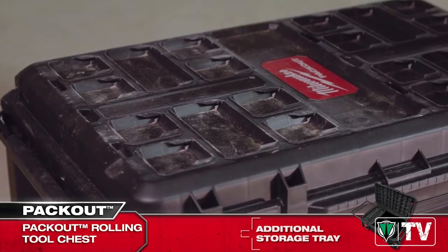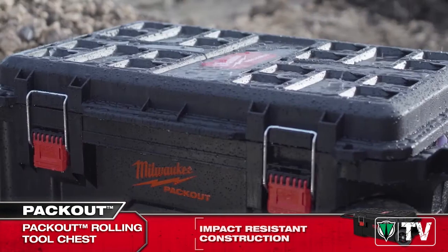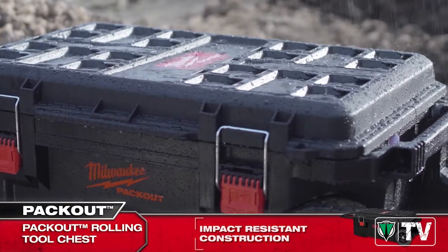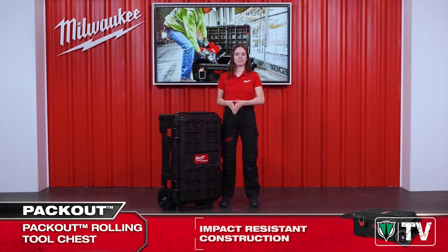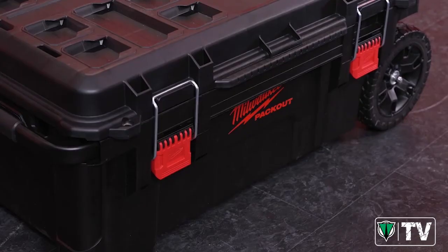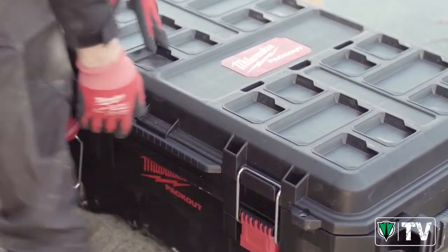As is always the case with Packout products, the new Rolling Tool Chest is constructed with impact resistant polymers that ensure the best possible durability in the demanding job site environment. The latches and locking points have been metal reinforced, enhancing their lifetime and ensuring that the Rolling Tool Chest stays firmly shut, keeping your valuable tools safe at all times.